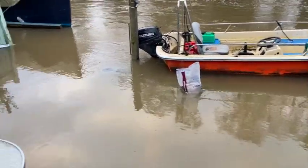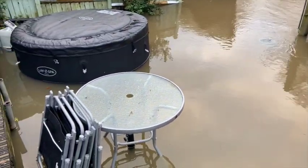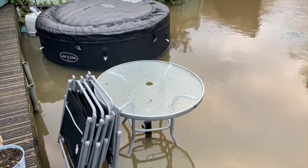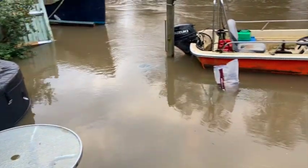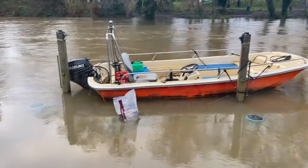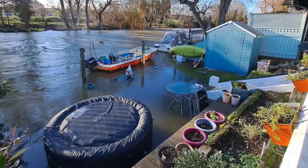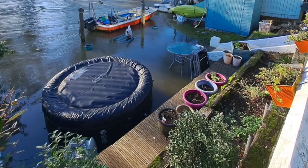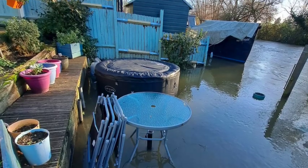Hi everyone. If you remember last week's episode, the garden was completely underwater. I had to leave the island for a few days. After four days away the island was still underwater, but luckily after my sixth day away I was able to come home and the water level had gone down.